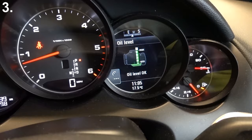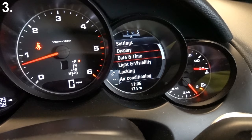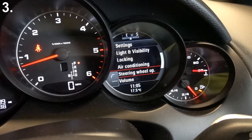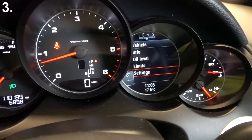Oil levels — it's saying okay but it does look quite low at the minute. Limits — you can set limits on the vehicle. Settings — you can set displays, time and date, light and visibility, locking, air conditioning, steering wheel, operation, volume, units and language, and reset. So that is the hidden menu system which, as I say, it took me about six months to realize even existed.